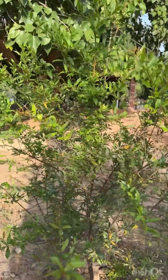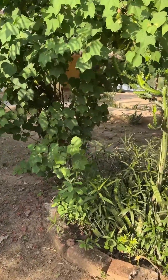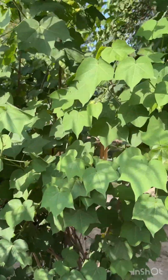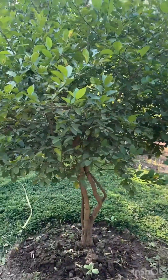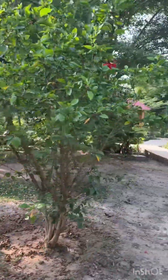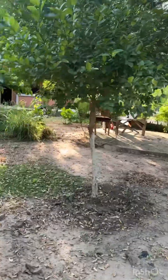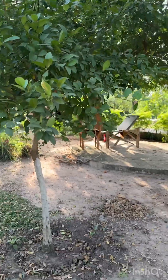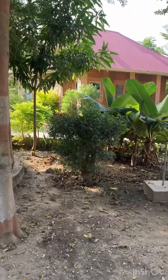This is pomegranate. This is cotton tree. Banana. Another lemon. Banana, banana.